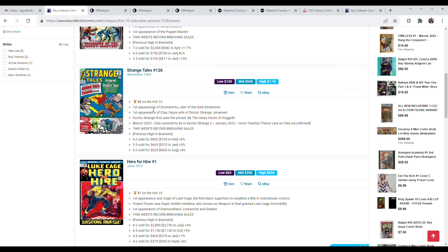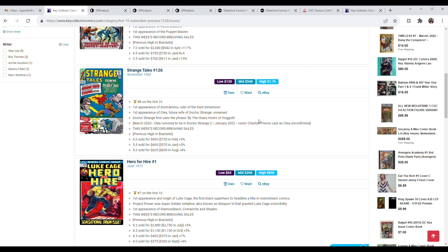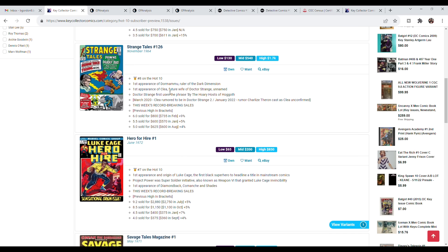Strange Tales 126 is the first appearance of Dormammu, the ruler of the Dark Dimension, the first appearance of Clea, the future wife of Dr. Strange (unnamed in this issue), and the first time they use the phrase 'by the hoary hosts of Haggoth.' This book has huge potential. The problem is there aren't any high grade copies available — I've been in the market for a 9.0 or above for the last six months and haven't found anything. People are holding on tight. Certainly nothing has come up since the January rumor of Charlize Theron being cast as Clea. When it gets confirmed, this book is just going to go up and up. All you can find right now are those low grade copies — 4.0, 4.5, 5.0 — because collectors know now is a terrible time to sell.